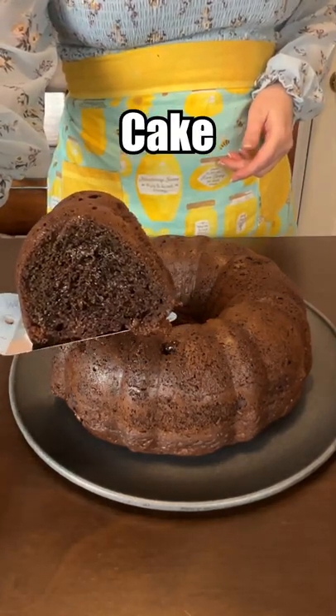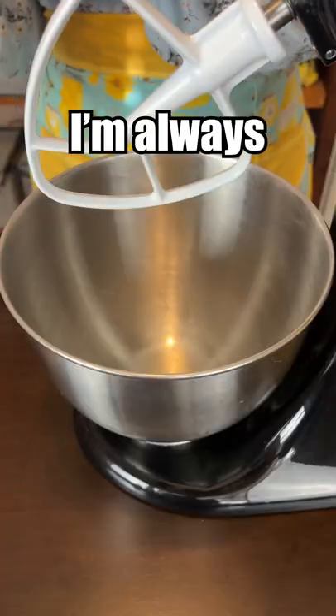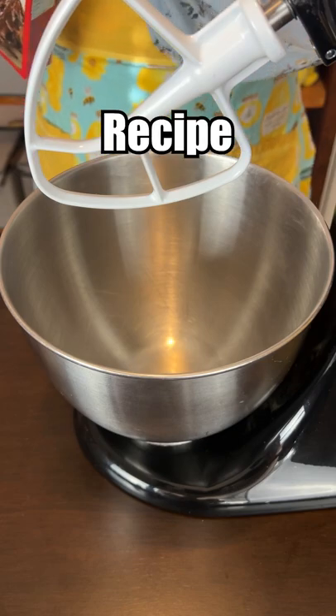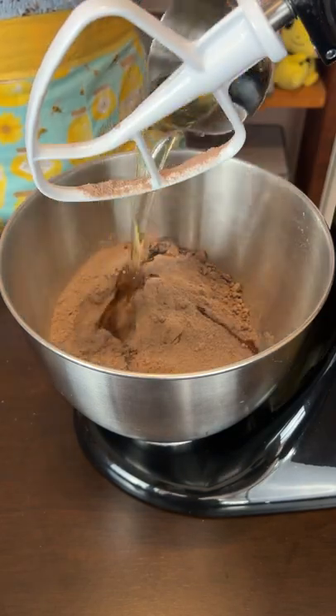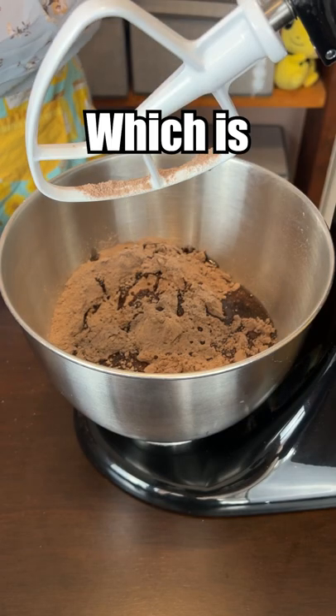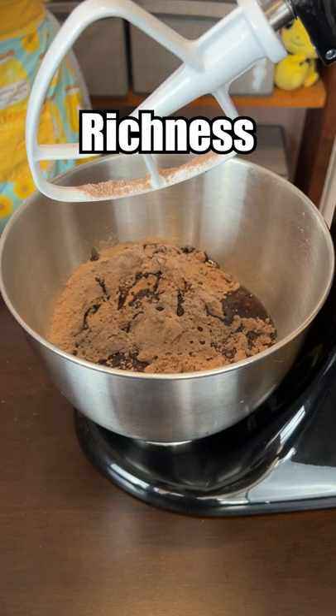Let's make the best-rated chocolate cake from allrecipes.com. I'm always excited when it's the best recipe. Yeah, I'll bet. Cake mix, pudding — it's got sour cream, which is always a great way to add some richness.